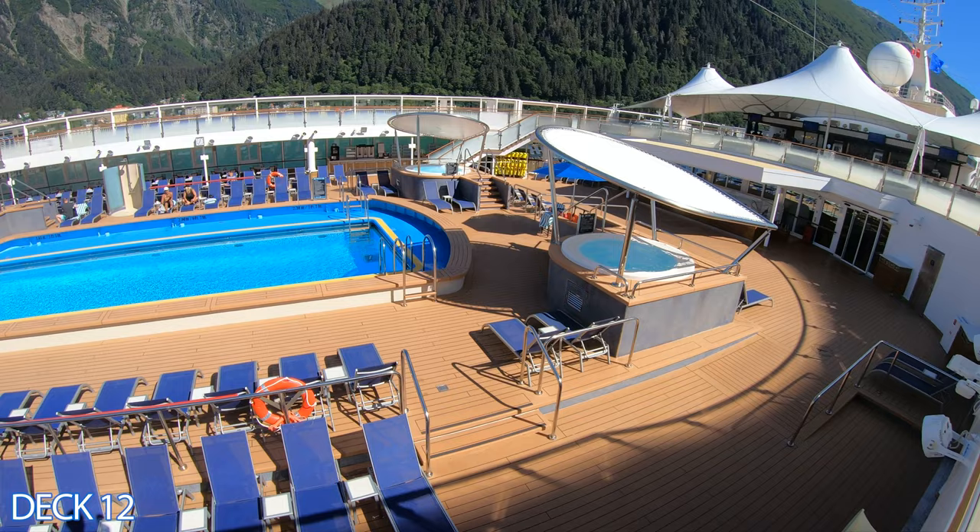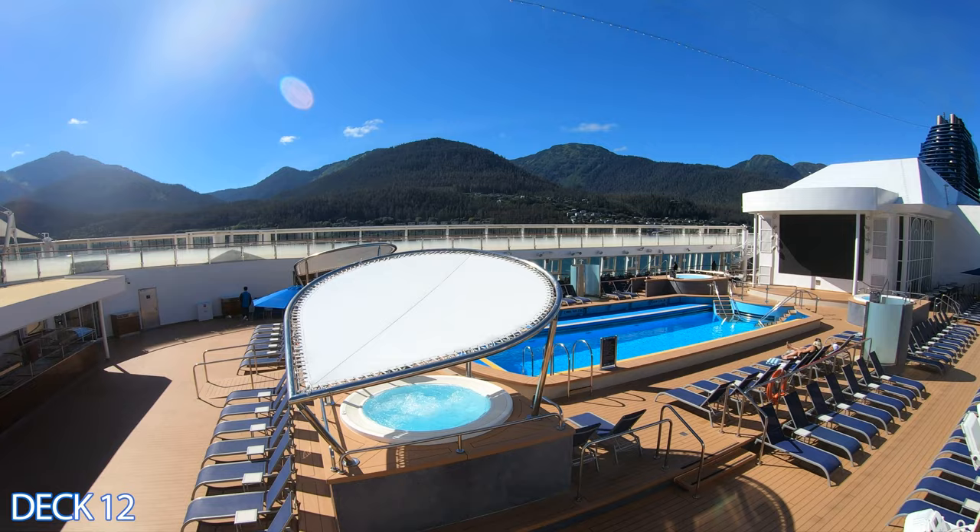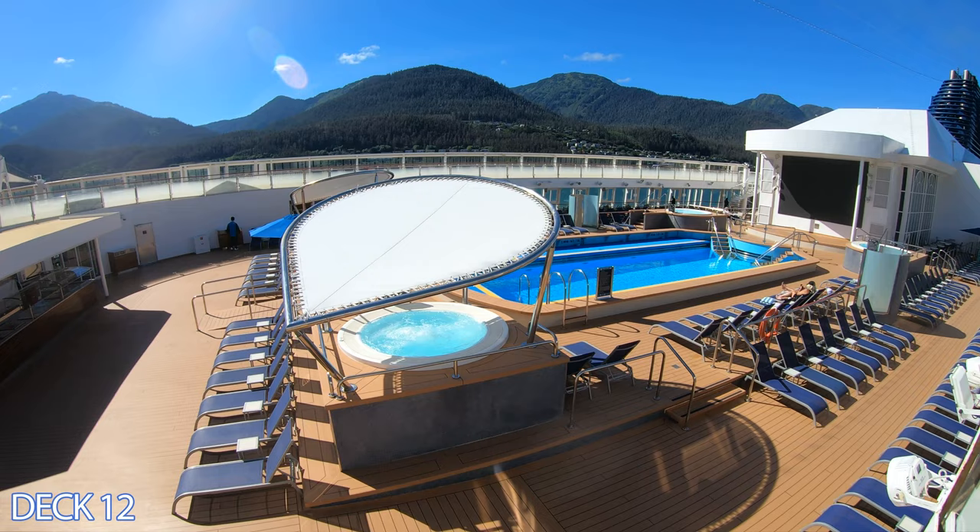On the other side, there are a couple of other hot tubs. These are covered so you are protected from the sun, making it a nice spot to grab a drink, enjoy, and hang out with friends.